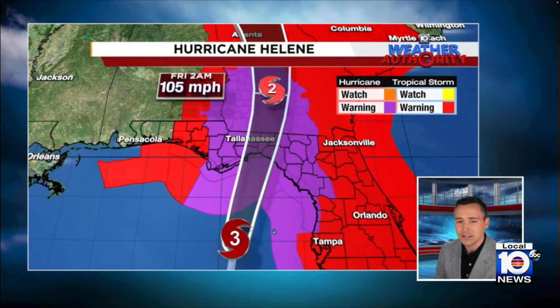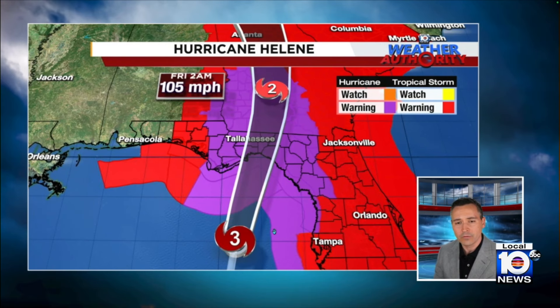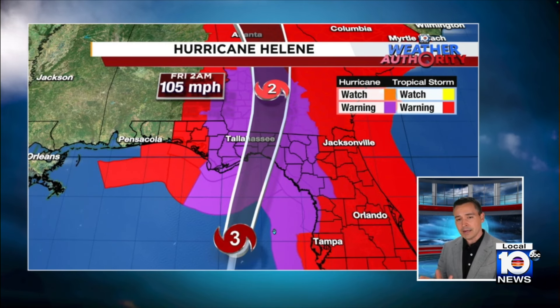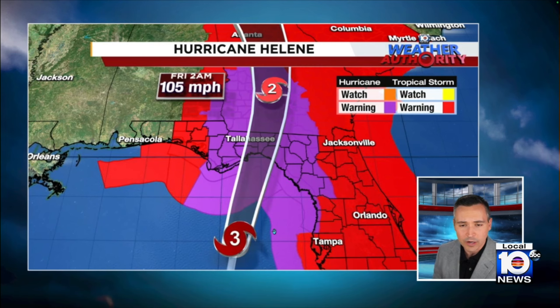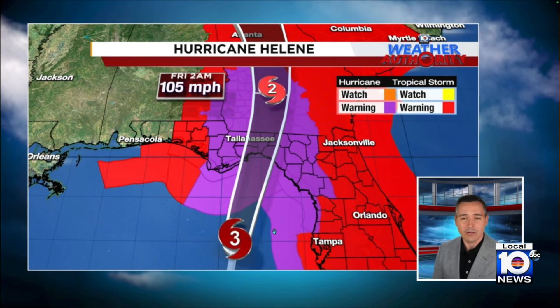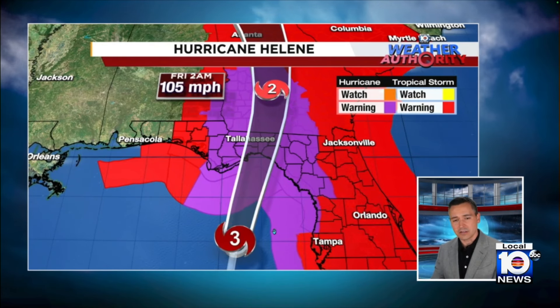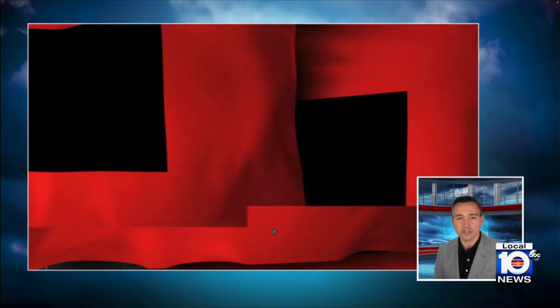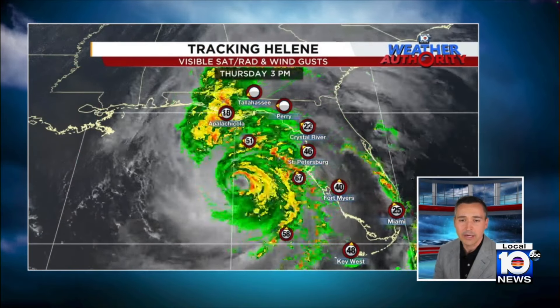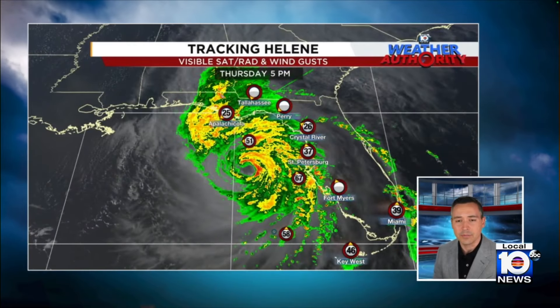Here is the latest cone from the hurricane center. There has been a little bit of a nudge to the east in the forecast track, so Tallahassee is right on the edge of where the core may move over. It's very important for them — if this nudges a little bit to the east, that could save them from the worst impacts, but they're still going to see some pretty sizable impacts from this big storm.